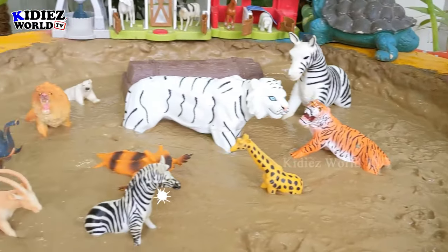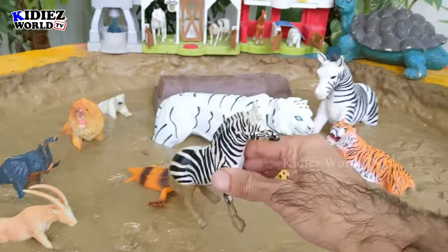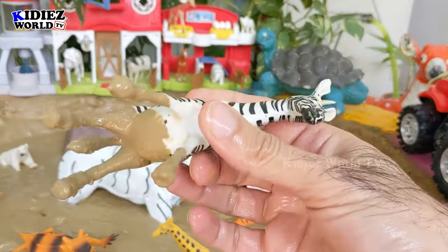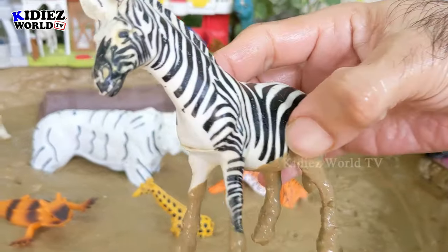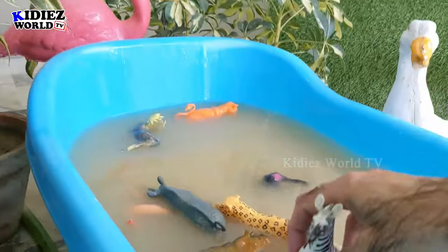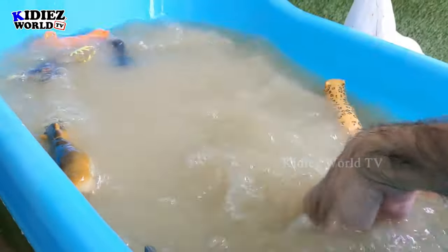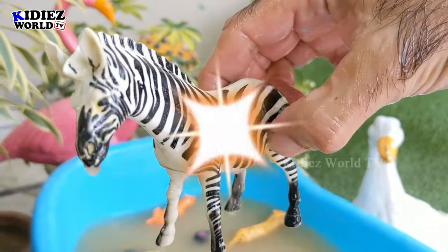The next one we have is a beautiful zebra. Amazing — this zebra is a very beautiful black and white jungle animal. Let's watch this zebra and make him clean. Here we go, zebra!